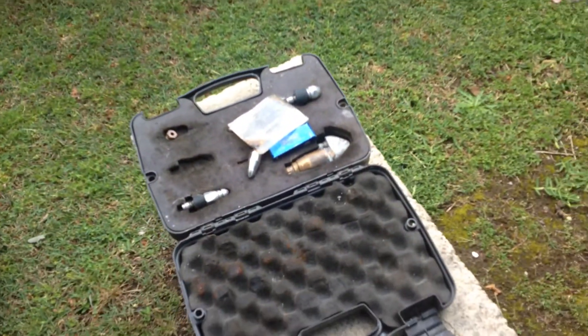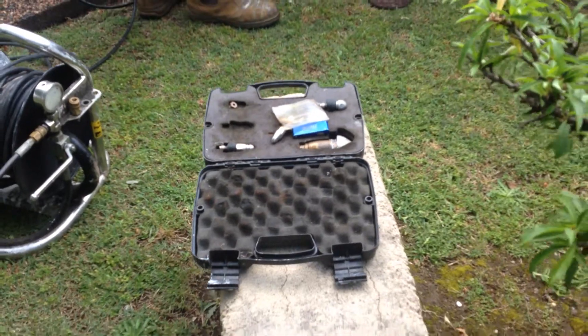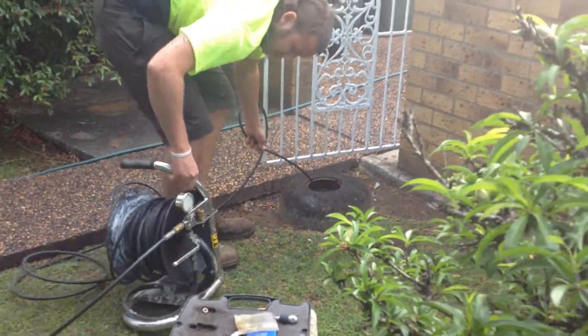These are the different heads we put through the actual sewer for different applications to cut the roots out.